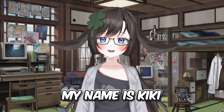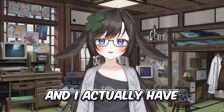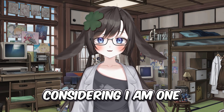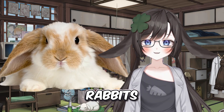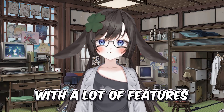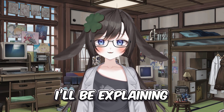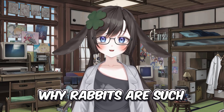Hello everyone! My name is Kiki and today I want to talk about something that I'm extremely passionate about and I actually have first-hand experience in considering I am one. Rabbits! Rabbits are not just a pretty face — they're extremely complex and interesting creatures with a lot of features that can be overlooked unless you're paying attention. So today, I'll be explaining some of the reasons why rabbits are such cool animals.